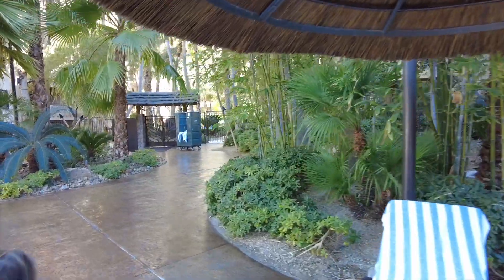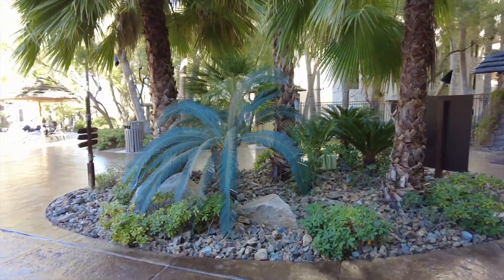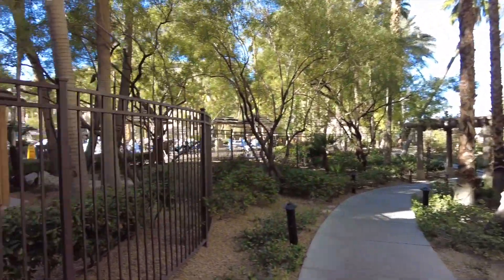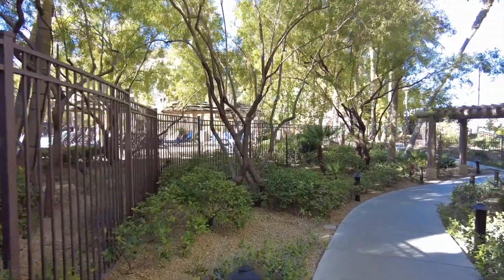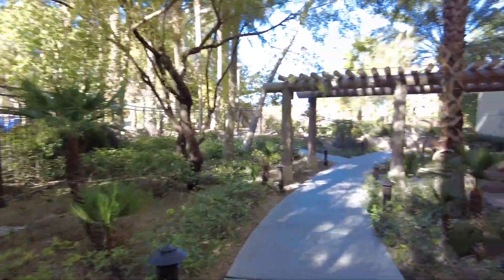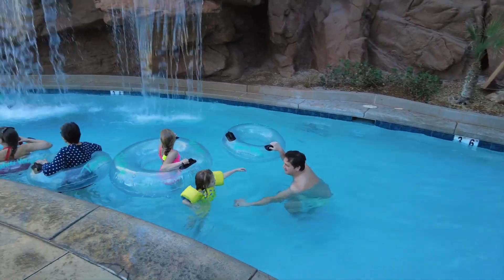We're heading over to the lazy river. Look at this bamboo — that's one of the coolest things about being here, it's just really dense even though we're in the desert, and Kenzie really likes that bamboo. We've also been keeping our eyes peeled because we've seen at least three different cats who live in this greenery, so we'll keep you updated if we find more cats — it always makes the girls very excited.